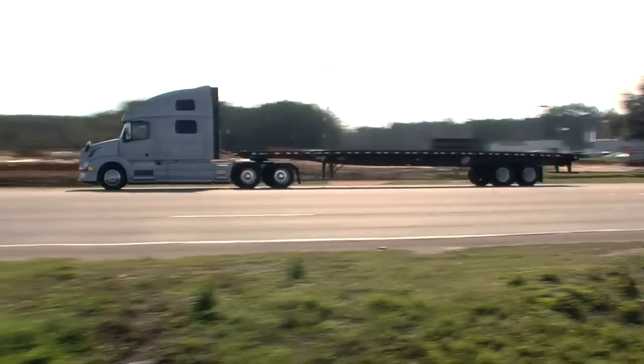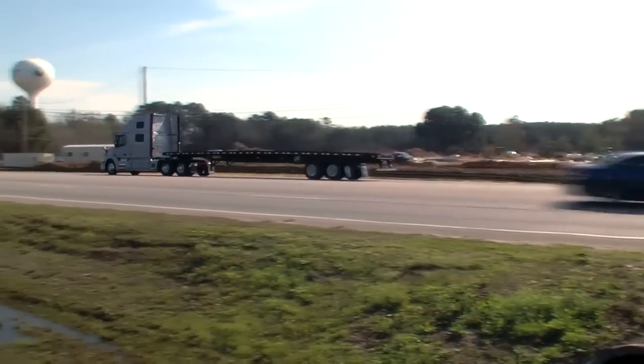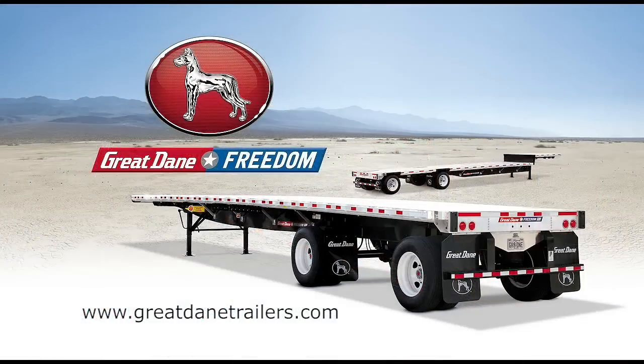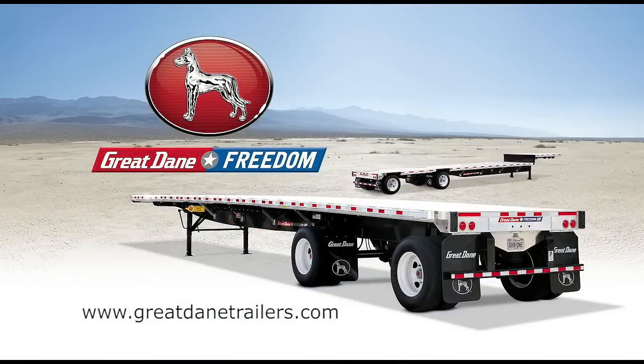The Freedom Flatbeds from Great Dane — American made with innovation and performance to get the job done. The Great Dane trailer revolution has begun. The trailer: reimagined, reengineered, remarkable.